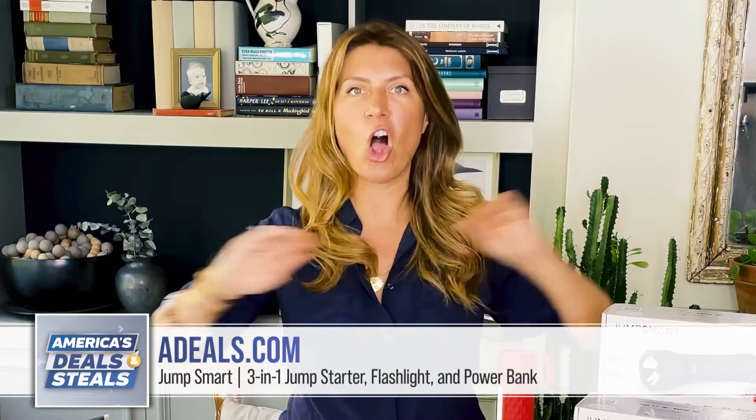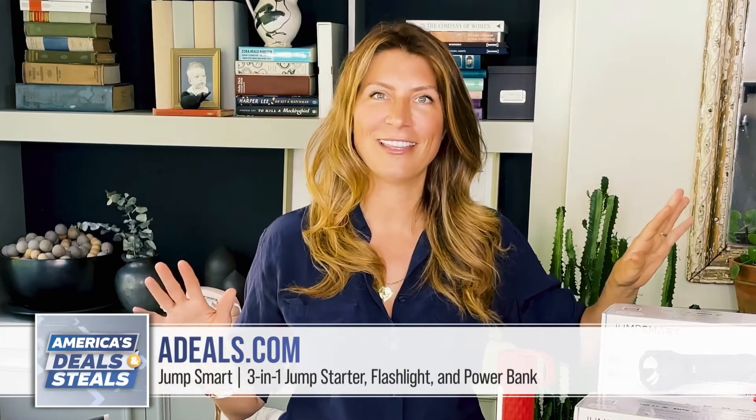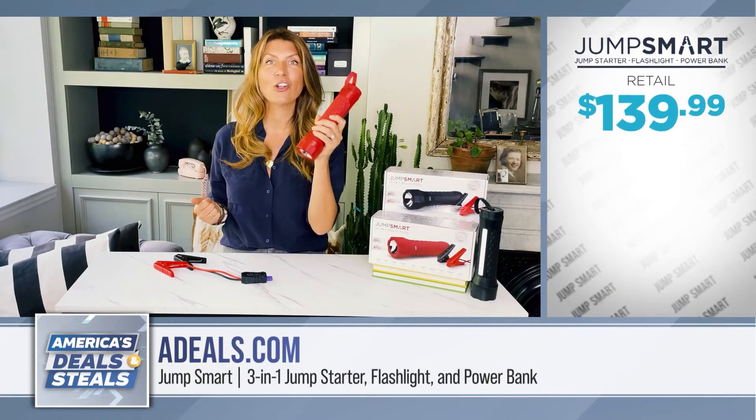I always want all the space in my car for everything I have to haul around, so I've never gotten that big box. Now you have it, and it fits right in your glove compartment.